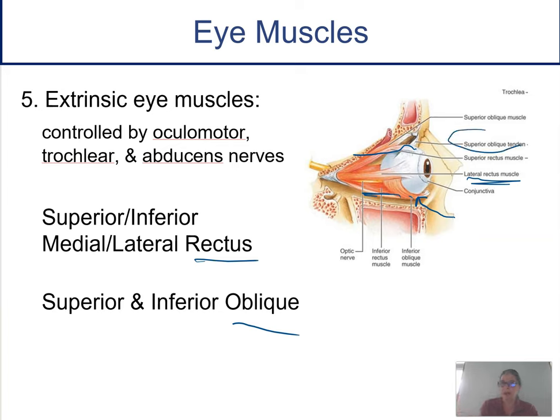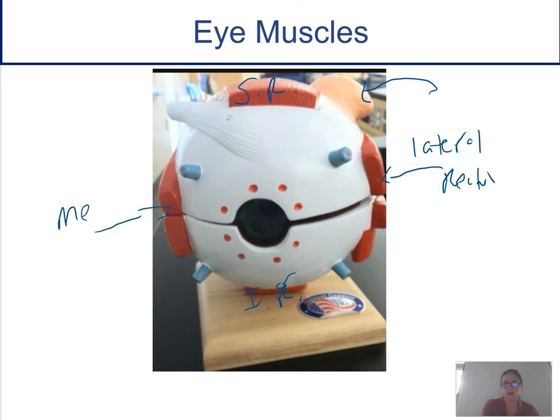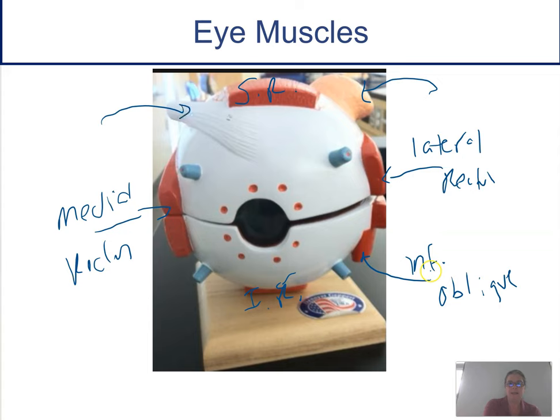On most models, we just see the superior oblique tendon as it crosses over the top of the eye. On the back of one of our eye models, you can see the superior rectus and the inferior rectus. Once I find the lacrimal gland, I know that's my lateral rectus muscle, which means the one on the other side is the medial rectus. The inferior oblique is just below the lateral rectus, and then there's the tendon of the superior oblique.